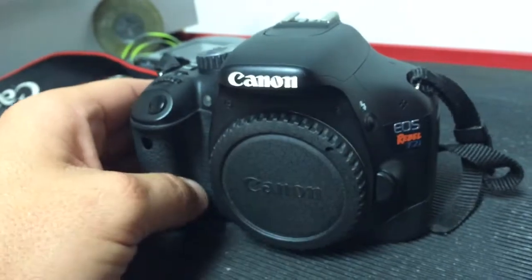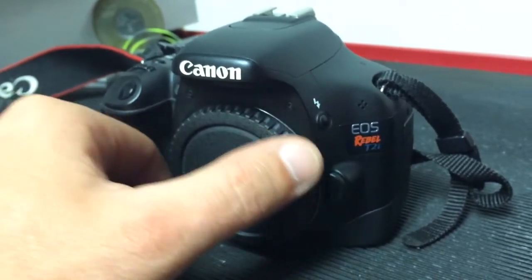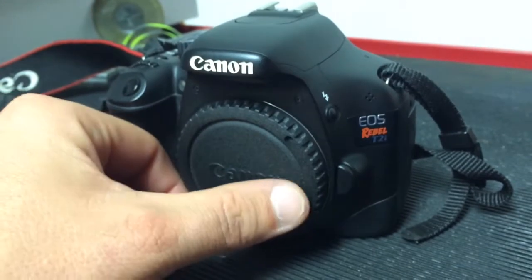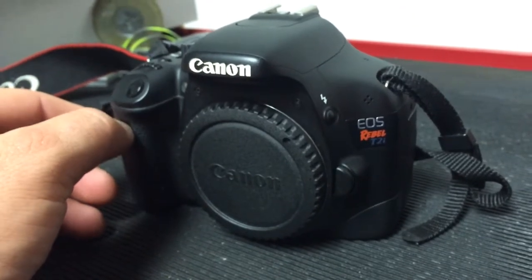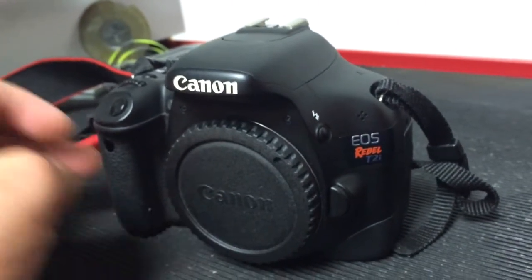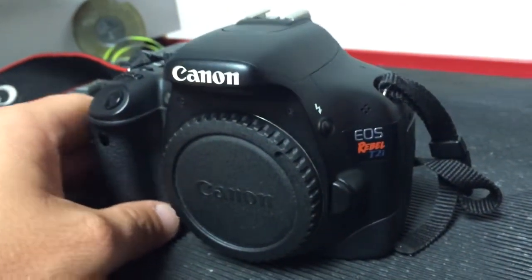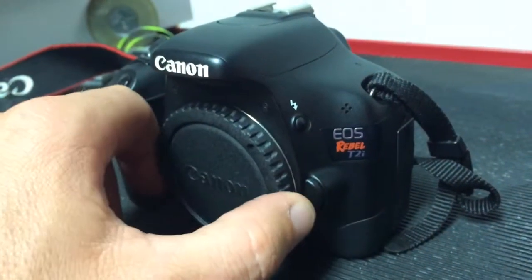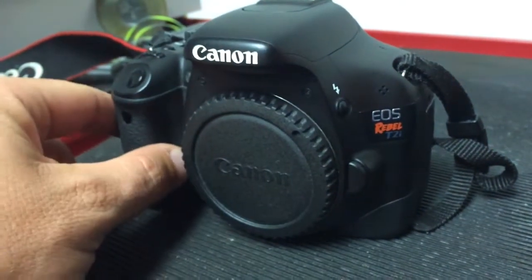I found this on Craigslist. A guy was asking $350 with two lenses that I obviously didn't need — both were kit lenses. After checking Amazon — and Amazon's tricky, it'll show you used T2i's starting at $200, but then you read the ads and it's like, well it works but the screen's broken or this and that. So it really jumped up in price fast on used T2i's on Amazon. It would have been over $300 to get one in really good shape, which is what I wanted.